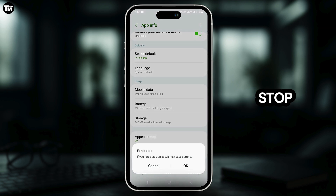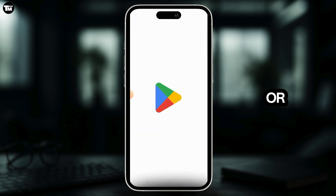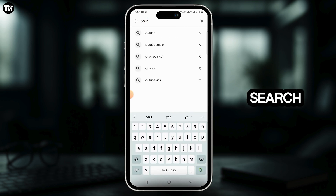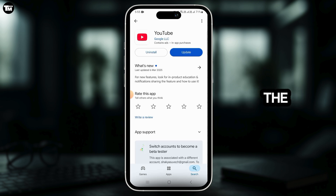Tap on Force Stop and tap OK. Once this is done, head over to the Play Store or App Store and search for YouTube.